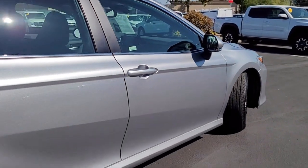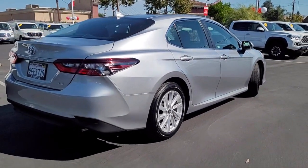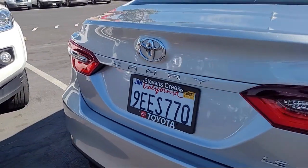Additional features include an in-dash rear view monitor, dual front air conditioning zones, a pre-collision warning system visual warning, and it has less than 15,000 miles on the odometer.